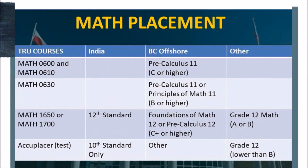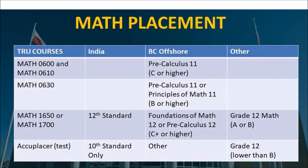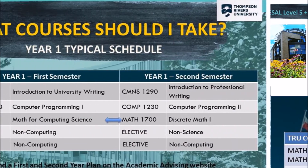This chart shows you your math placement. You may need to take our math test to determine your math placement, or you may need to upgrade your math. Remember, like ESL, math upgrading does not count for credits in your program.